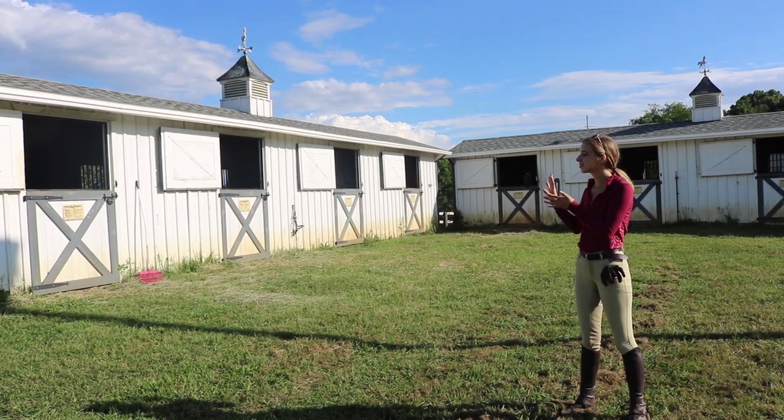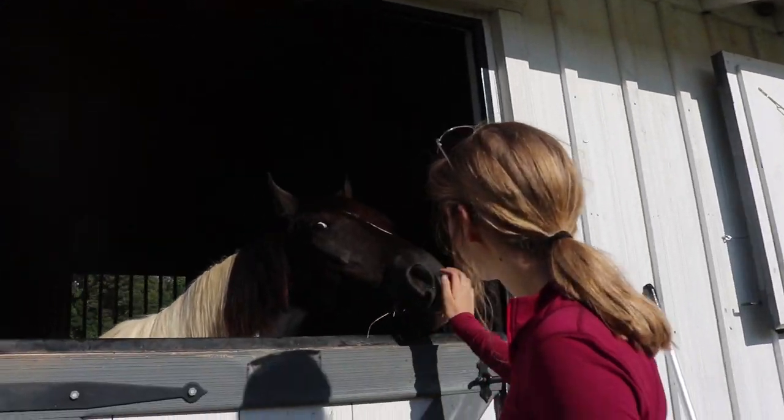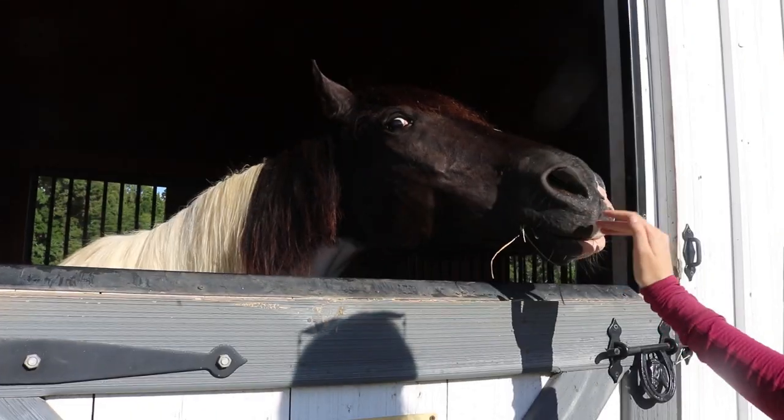We have these low stalls — there's eight stalls. Here's Preacher. You good boy.